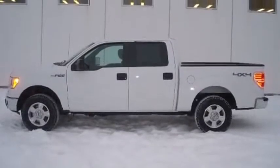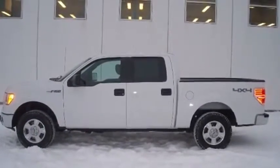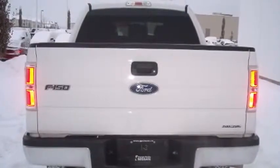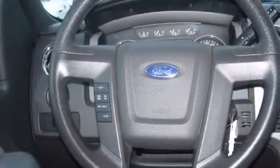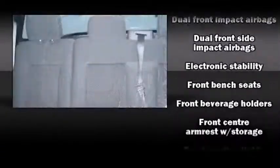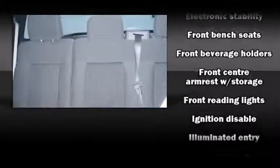Ford prioritized fit and finish as evidenced by one-touch window functionality, a tachometer, a rear-step bumper, fully automatic headlights, and much more. Audio features include a CD player with MP3 capability and four well-positioned speakers.